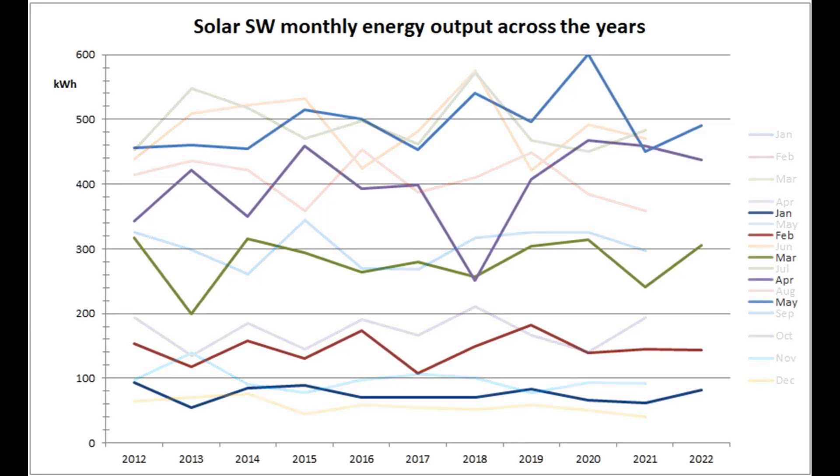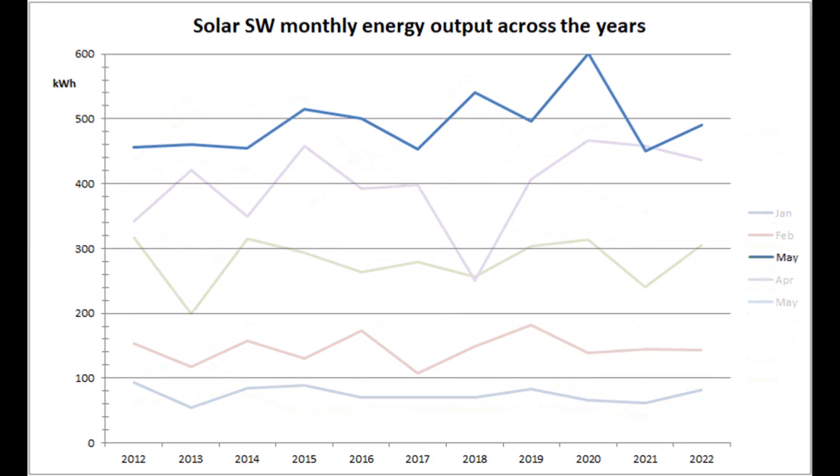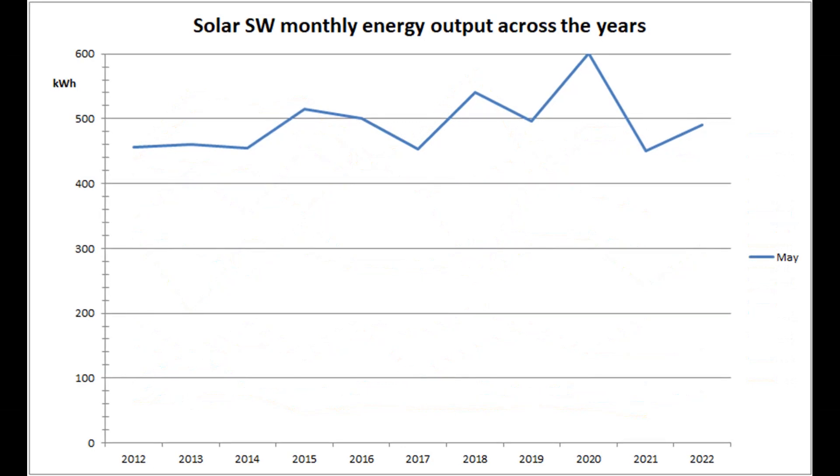This next graph shows the Solar Southwest production over the years since 2012. This was the 6th best May out of the 11 years, with 491 units being produced by the array. May's arithmetic mean is now 492.6 units and the median is this year's May output of 491.